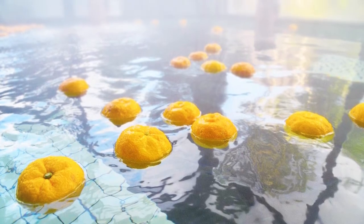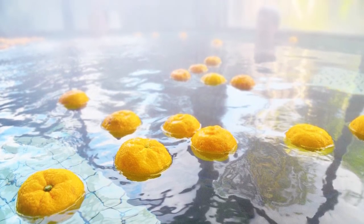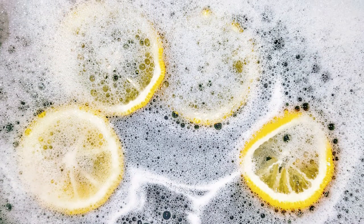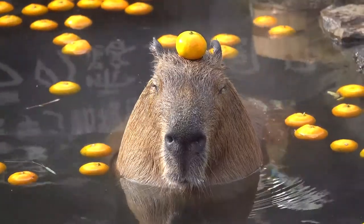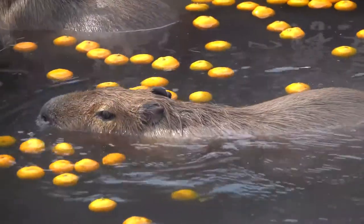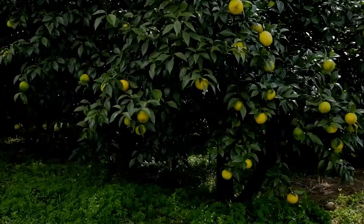Known as yuzuyu, it is a Japanese tradition to bathe with yuzu on the winter solstice to protect oneself against the cold and flu. While the smell is therapeutic, the acidity is quite biting.